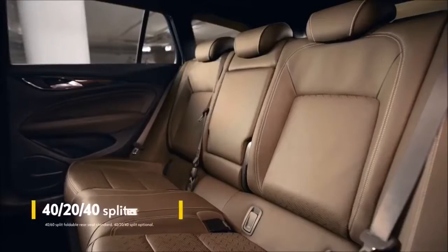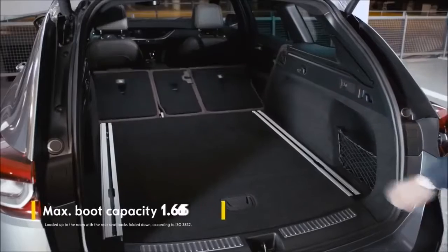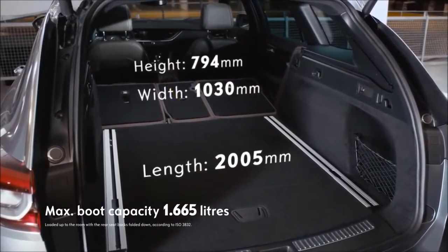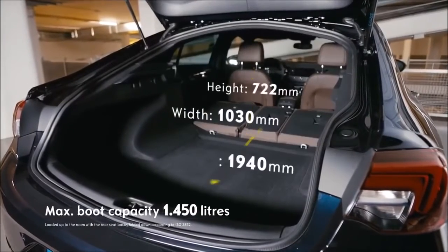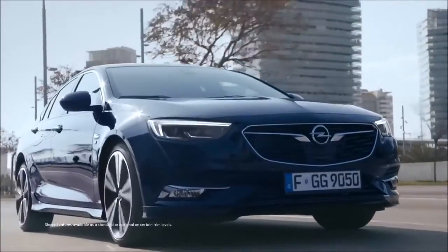The Insignia keeps you flexible. You can fold single seats flat in the back or fold down all three at once at the touch of a button. This increases the roomy sports tourer's boot space to 1665 litres, and the boot in the Grand Sport up to 1450 litres. The Opel Insignia — welcome to business class.